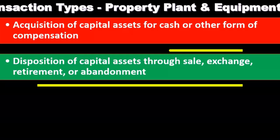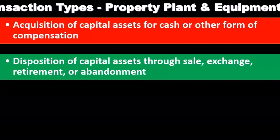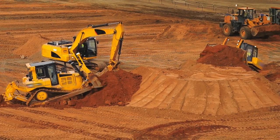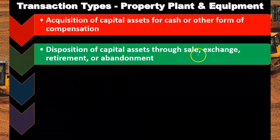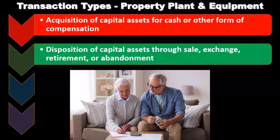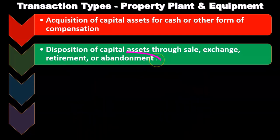Disposition of capital assets through sale, exchange, retirement, or abandonment is another type of transaction. Property, plant, and equipment is not a normal sale within normal business processes — we're not selling inventory; we might sell a forklift or similar equipment, which is a more unusual transaction. We could exchange it, which is a bit more complex than selling for cash. We could retire it or abandon it, which is a similar type of process.